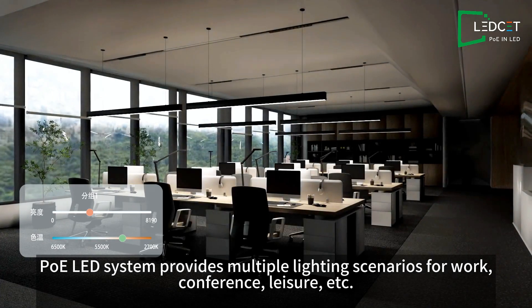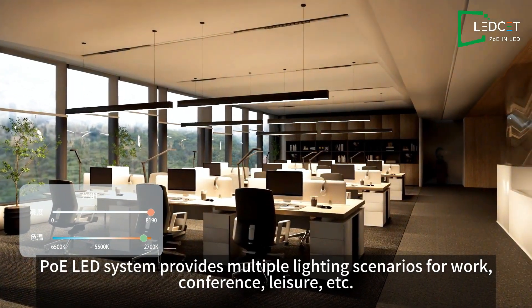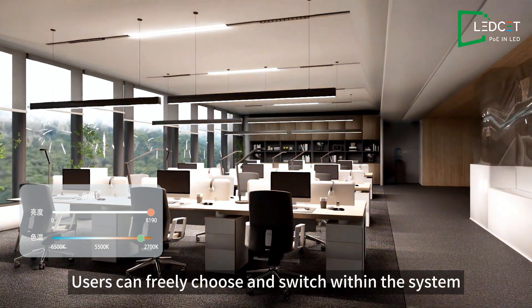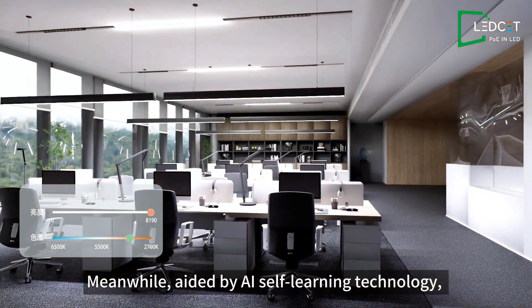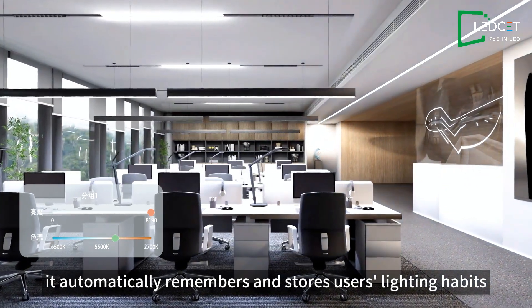The PoE-LED system provides multiple lighting scenarios for work, conference, leisure, and more. Users can freely choose and switch within the system. Meanwhile, aided by AI self-learning technology, it automatically remembers and stores users' lighting habits.